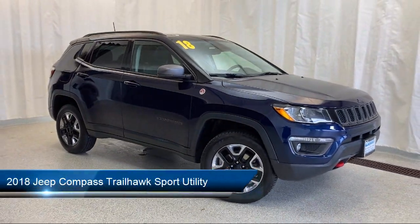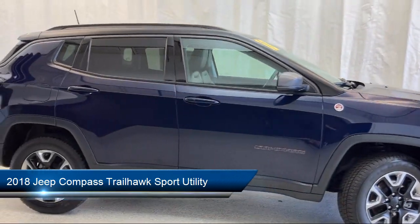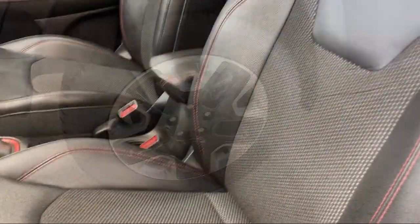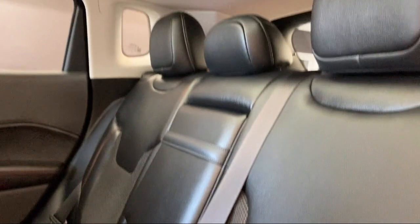It comes equipped with Apple CarPlay and Android Auto, keyless entry, roof rack, park view rear backup camera, steering wheel controls, alloy wheels, and a power front and fixed rear full sunroof.